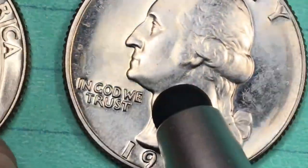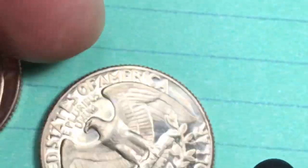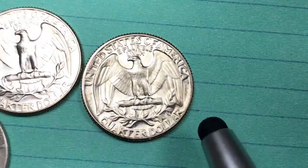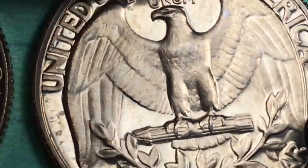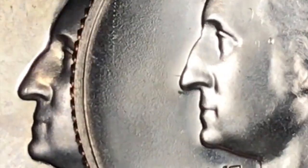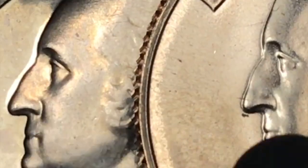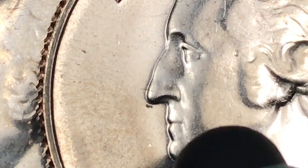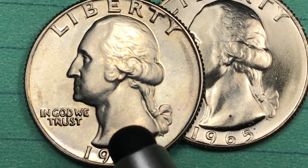Now let's look at this one here — this is just a really good quality 1965 quarter and this is worth a few bucks, more than a few bucks probably. The regular 1965 quarter you can tell because it's not going to be as shiny and it's going to be more detailed. You see a lot more detail in the eyes, in the lips, in the nose. On the special mint set one you can see that they polished a lot of that off.